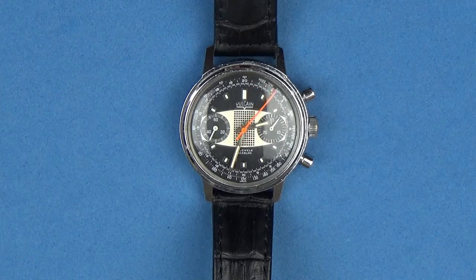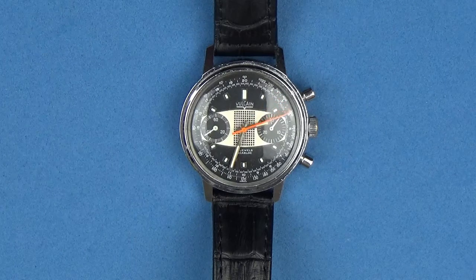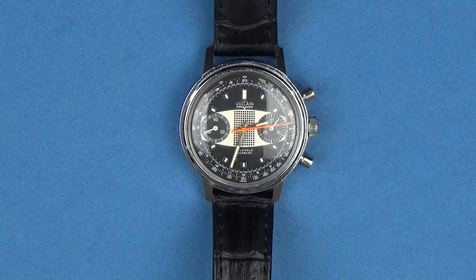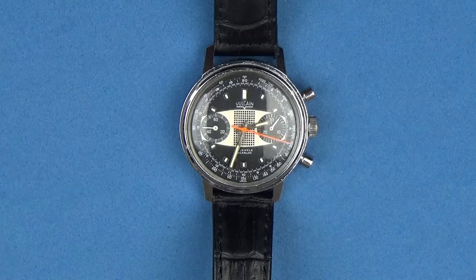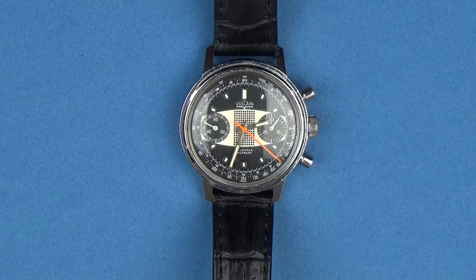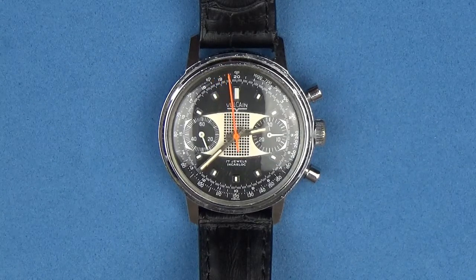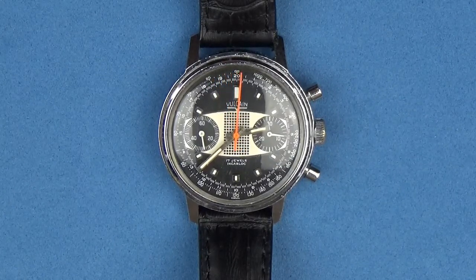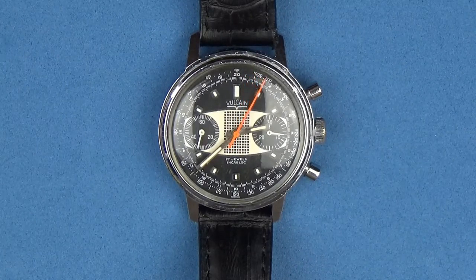But anyway, today's video is on my new addition. This is a Volcaine chronograph - it's reference number 3786. So without further ado, let's zoom in and get started with the review. What we have here is a Volcaine chronograph from the 1960s, reference number 3786.